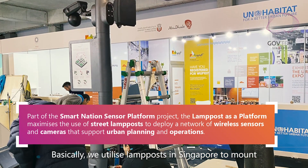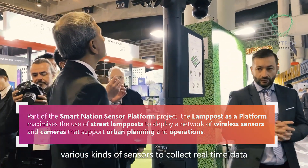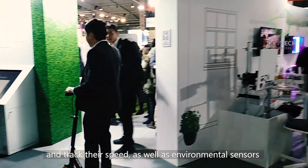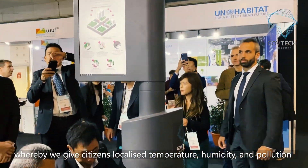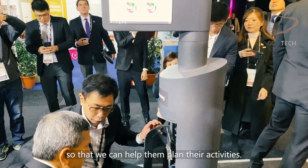We utilize sensors mounted in Singapore to collect real-time data for urban planning — to detect and classify TNB, check speed, as well as environmental sensors. In this instance we localize temperature and humidity so that we can help them to plan their activities.